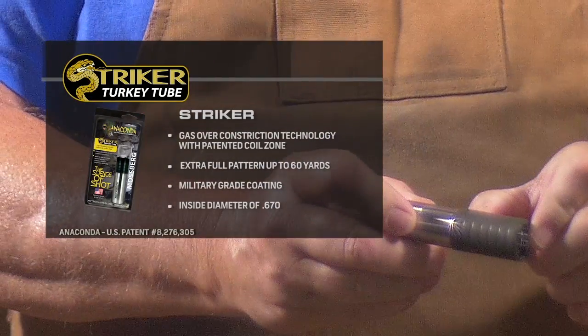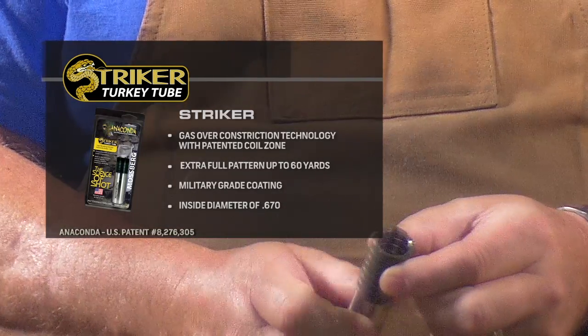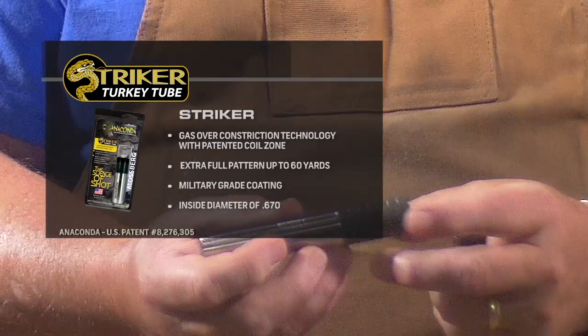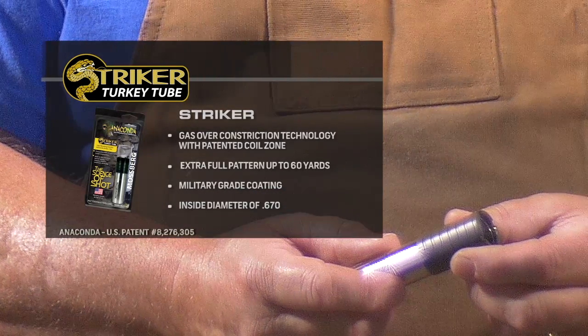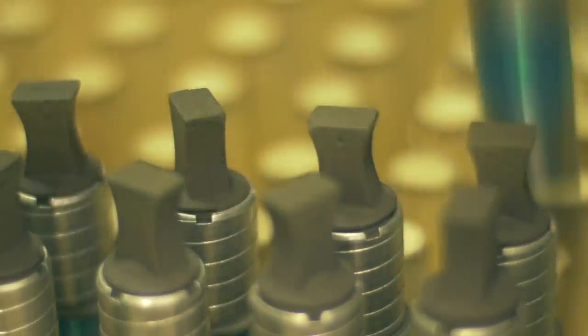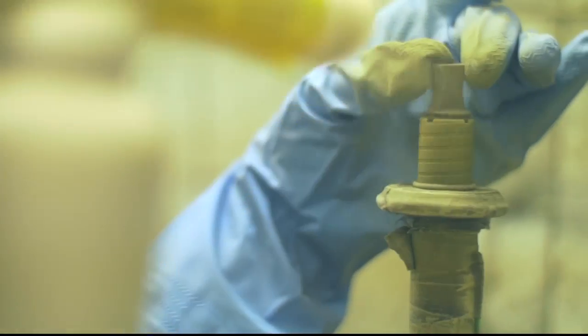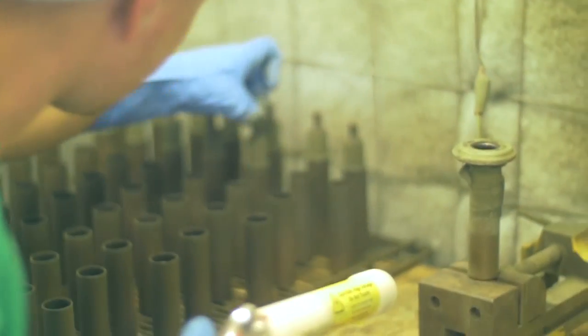The Anaconda is also available in a turkey version called the Striker. The Striker is longer on the front and has the same spiral technology. The dimension on that is .670, so we do constrict it a good bit. Another thing that separates the Anaconda from our Code Black or Classics: by manufacturing it the way we do, we use a very tough military grade powder coat on the tip that sticks out the barrel, which we're able to do in-house, and that brings the price down.